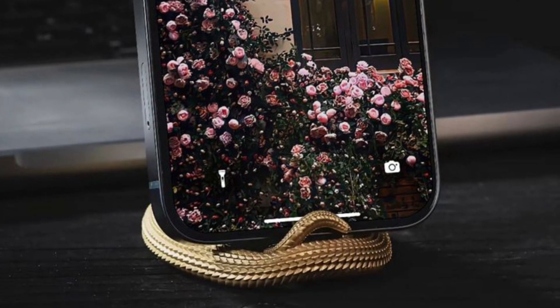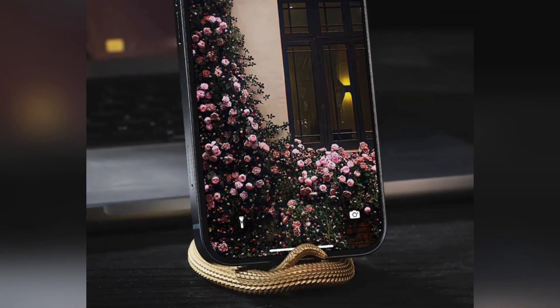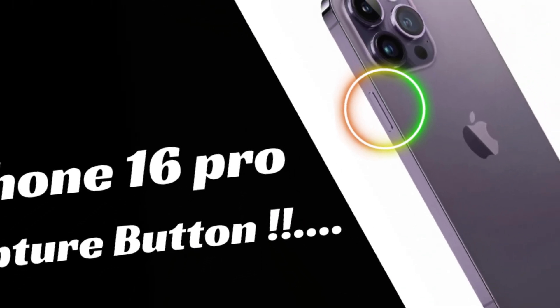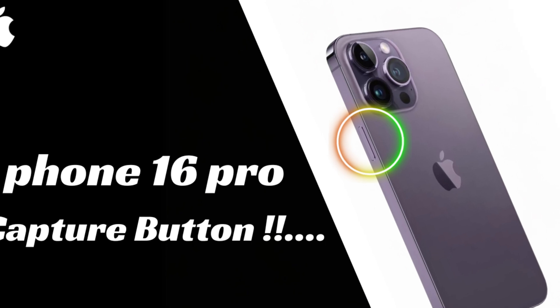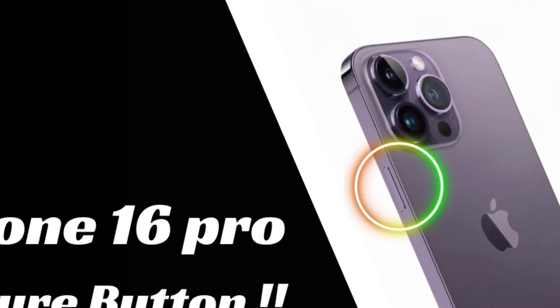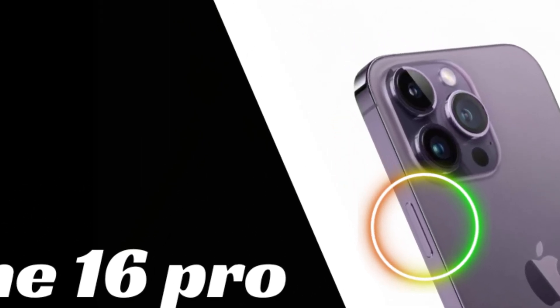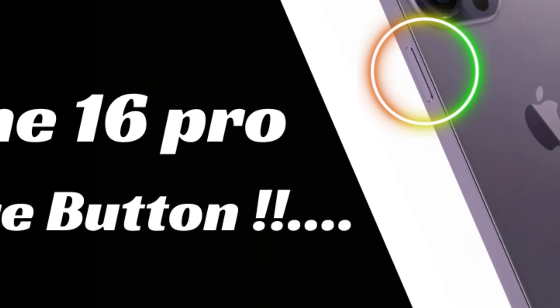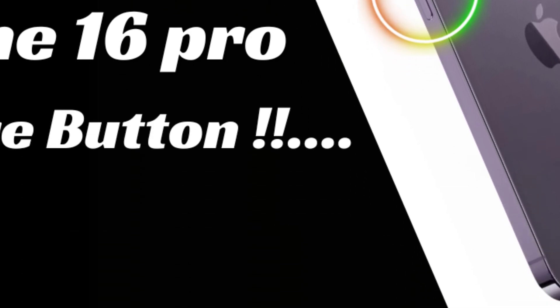In addition to hardware upgrades, the iPhone 16 Pro Max is expected to introduce innovative features like the capture button. This dedicated button enhances user convenience, allowing quick access to camera functions for capturing moments effortlessly. Combined with AI-driven iOS 18 software, these features enhance overall usability and productivity.